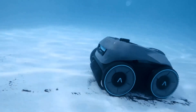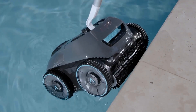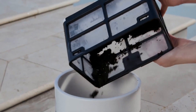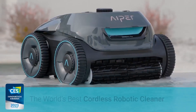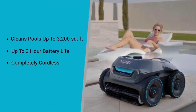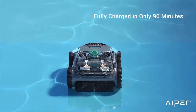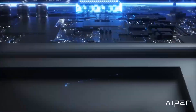Its smart navigation system allows it to move methodically across the pool's floor and walls, covering every inch with precision. One of the most remarkable features of the Seagull Pro is its ability to climb walls — thanks to its large wheels and powerful top-mounted water jets, it adheres to vertical surfaces and scrubs away algae and debris with ease. This feature sets it apart from many competitors, offering a comprehensive clean that includes both the pool's floor and walls. The device boasts a three-hour battery life, which is ample time to cover the entire pool area.